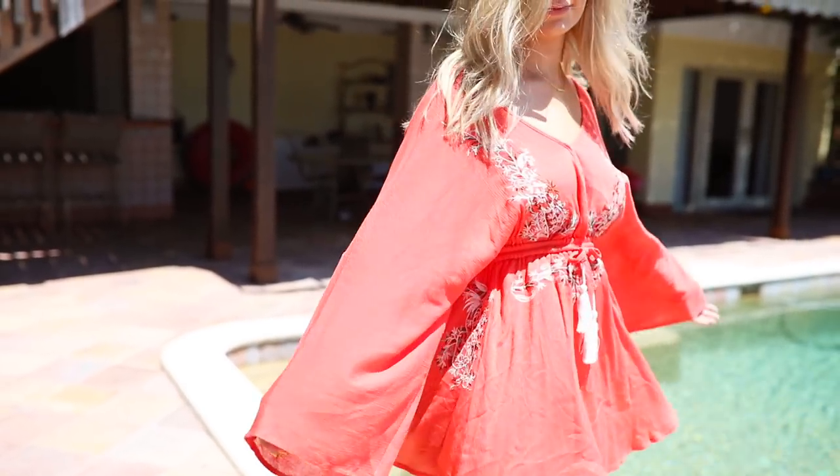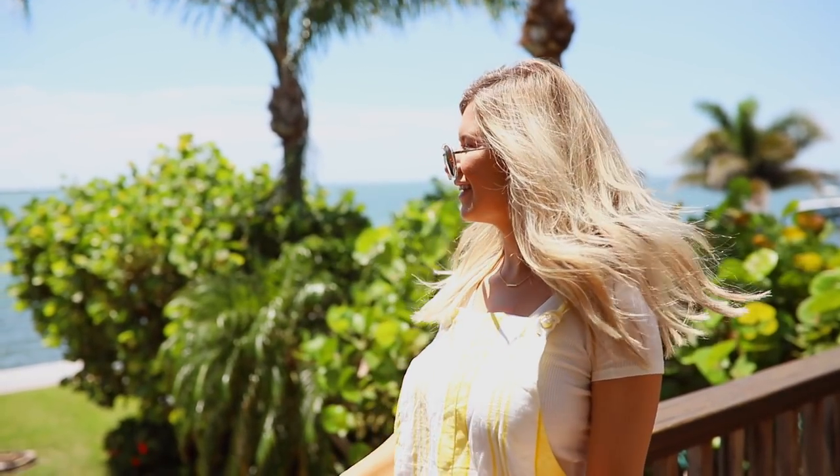Next up I'm going for a bohemian vibe with these awesome brown sunglasses from GlassesUSA and this awesome dress that I actually got from a local boutique in Athens, Georgia. It's so fun — it reminds me of Free People or something like that.